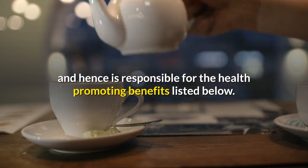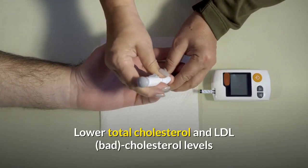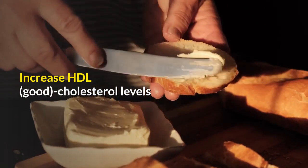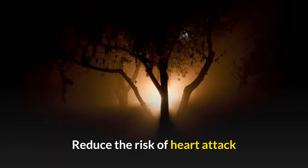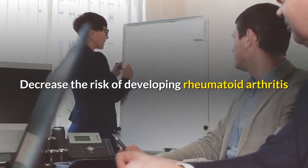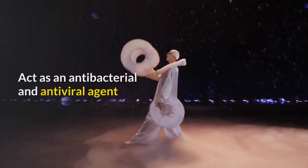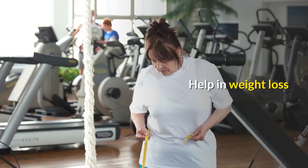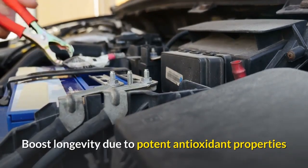These benefits include: lower total cholesterol and LDL (bad cholesterol) levels, increased HDL (good cholesterol) levels, reduced risk of cancer, reduced risk of heart attack, decreased risk of stroke, decreased risk of developing rheumatoid arthritis, enhanced immune function, antibacterial and antiviral properties, help with weight loss, and boosted longevity due to potent antioxidant properties.